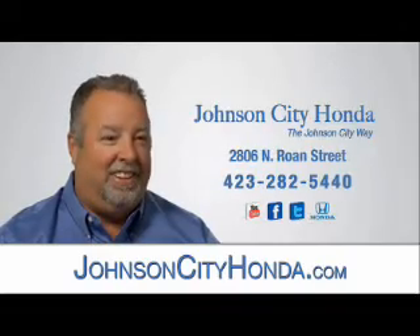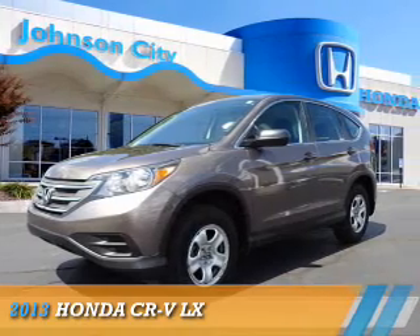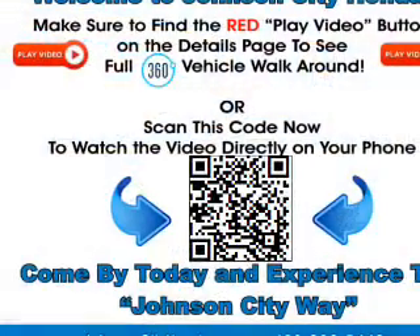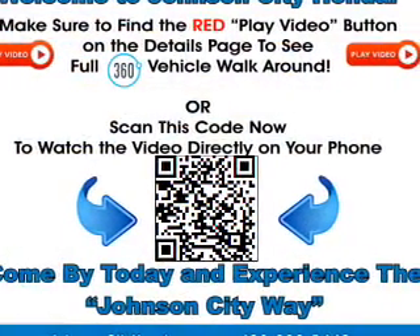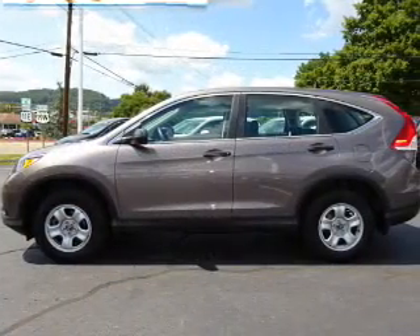Johnson City Honda, Johnson City. Presenting the 2013 Honda CR-V. It's powered by all-wheel drive, a 2.4-liter 4-cylinder engine, and a 5-speed automatic transmission.